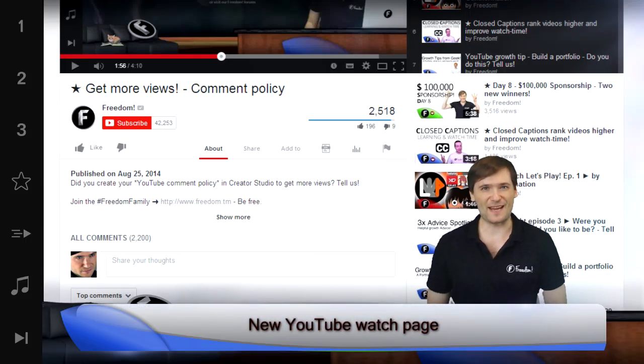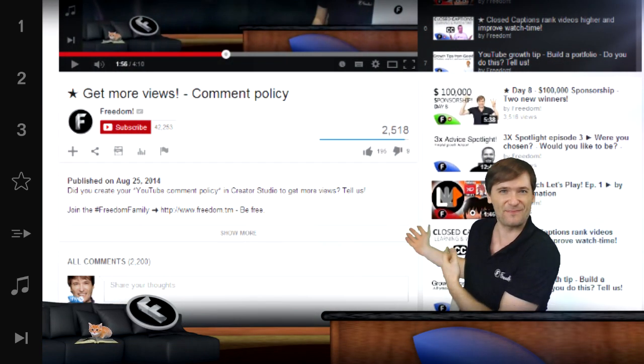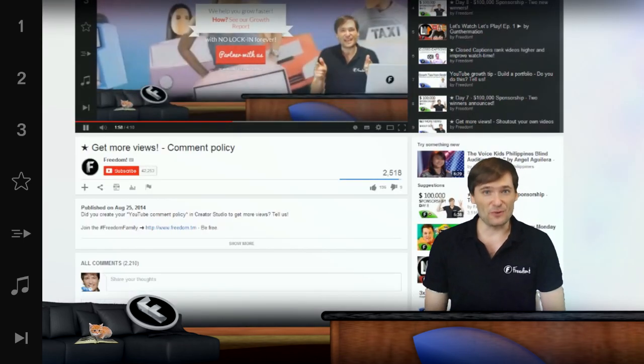YouTube launched a new watch page in August 2014. Look behind me — there's the before and then the after. Guys, you can get more views by using a simple tip, one tip, to take advantage of this new interface.